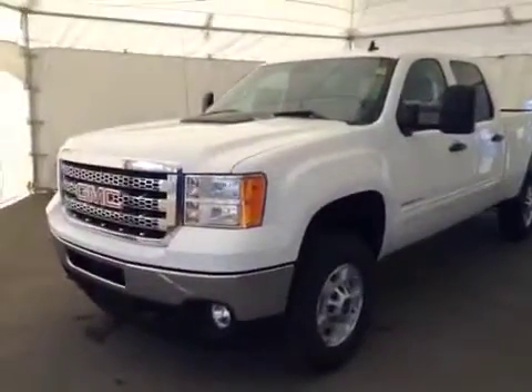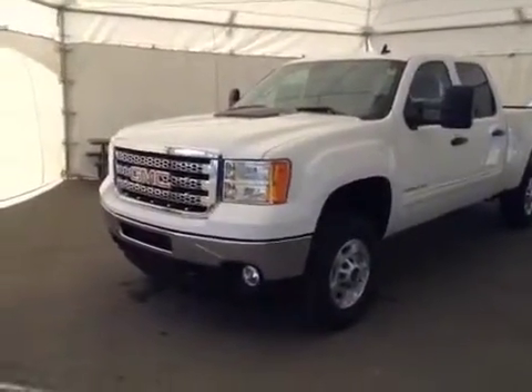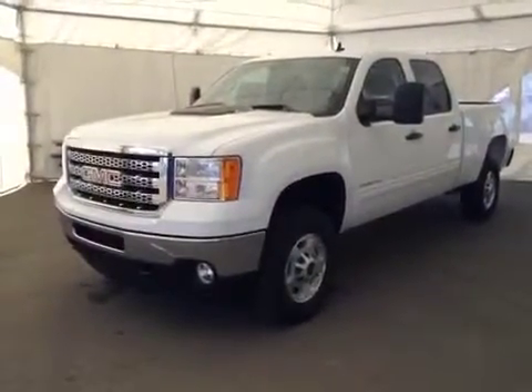Once again, this is stock number 135112, a 2014 GMC Sierra SLE 2500 HD crew cab four-wheel drive. Exterior color is Summit White.